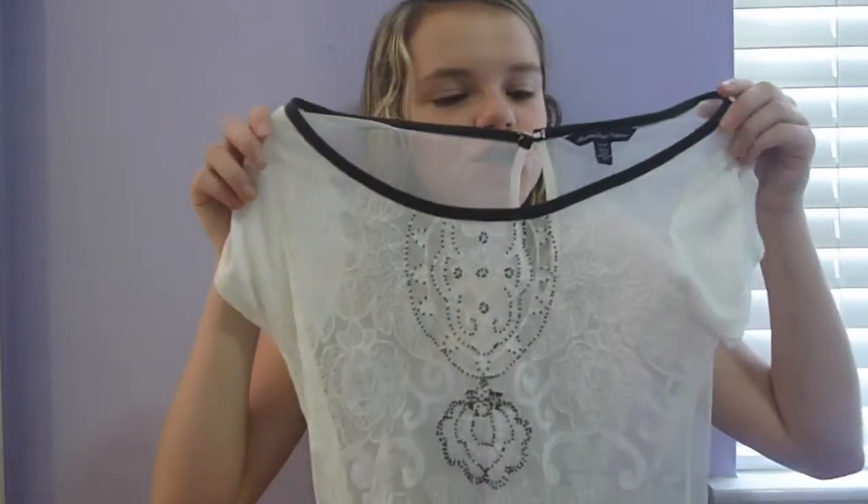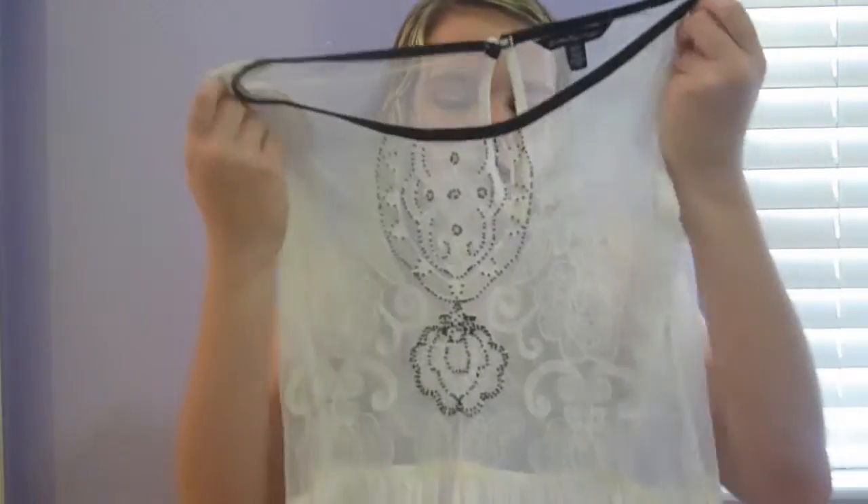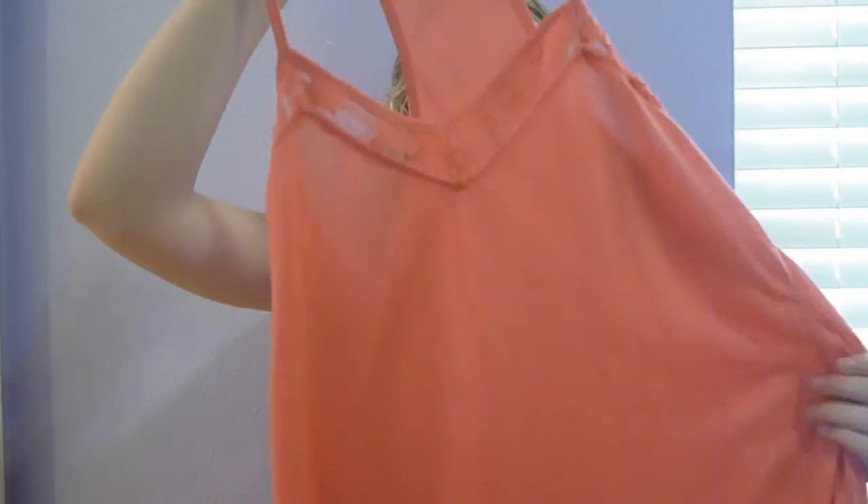Then I went to American Eagle, and I just got two things there. First, this shirt — I think this is so cute. It's lace right here, and then sheer in the back with a little cut right there, and it has just a little flow down at the bottom. I just think it's so cute. This was kind of pricey — it was like $40 — but I loved it so much I couldn't just pass by it.